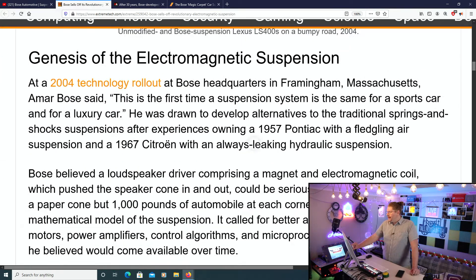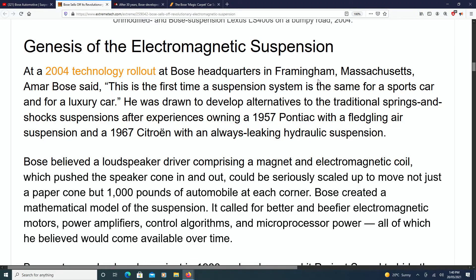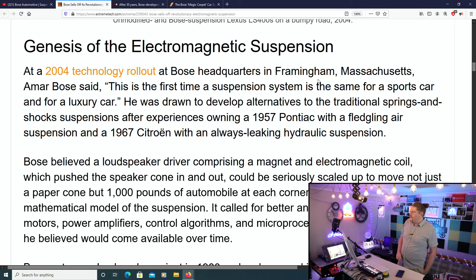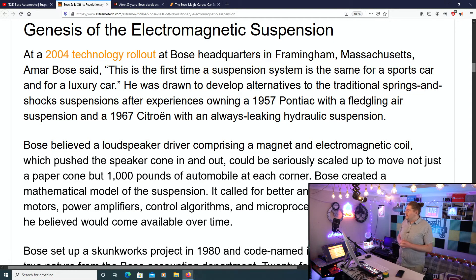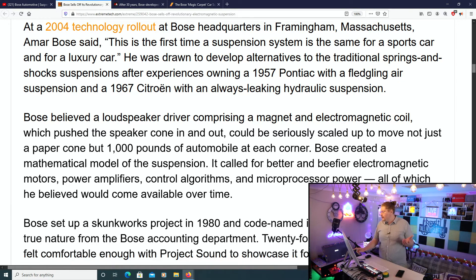Now, the genius of the electromagnetic suspension. At a 2004 technology rollout at Bose headquarters in Framingham, Massachusetts, Amar Bose said, 'This is the first time a suspension system is the same for a sports car and a luxury car.' He was drawn to develop alternatives to the traditional springs-and-shocks suspension after experiences owning a 1957 Pontiac with a fledgling air suspension and a 1967 Citroën with an always-leaking hydraulic suspension.